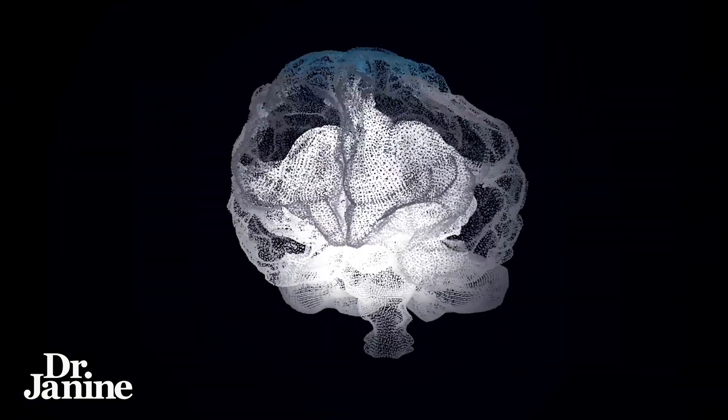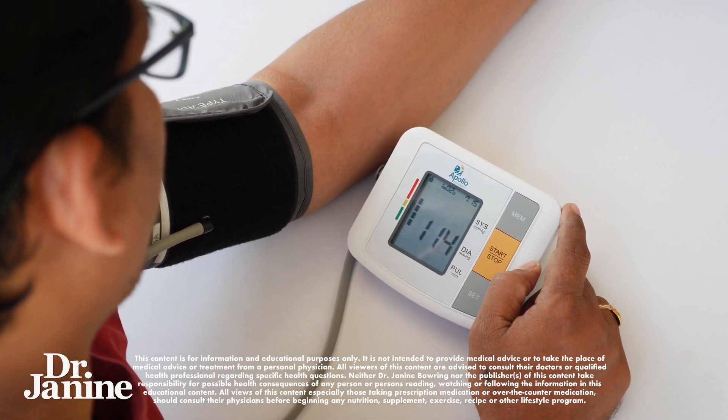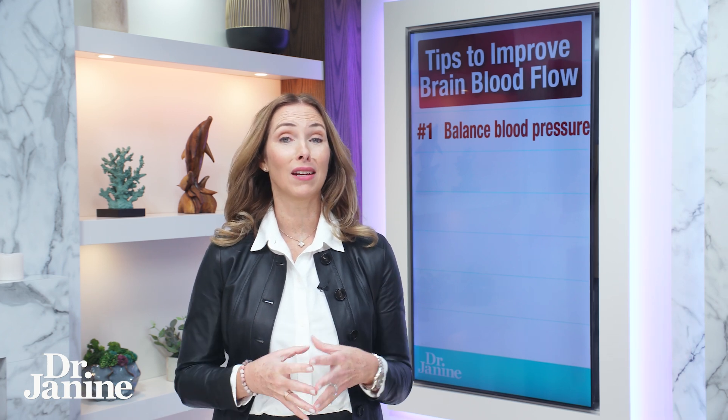If you're looking to improve or stimulate your brain health, here are six tips for better brain health. Tip number one is balance your blood pressure levels. One of the best and easiest ways to do this is to get more natural sunlight exposure.